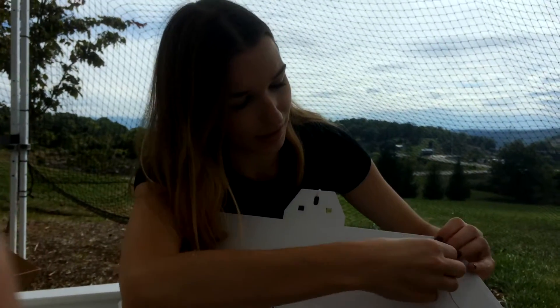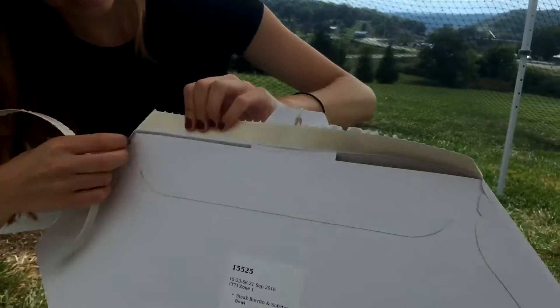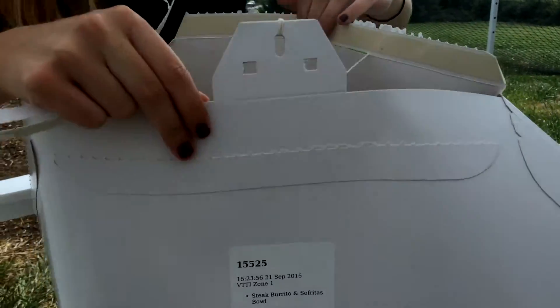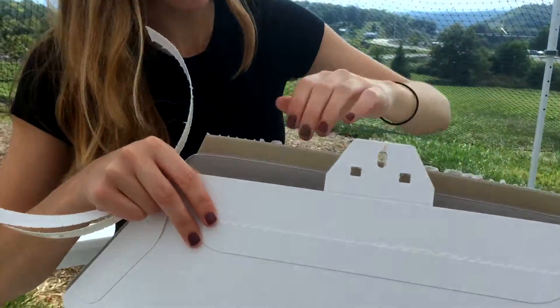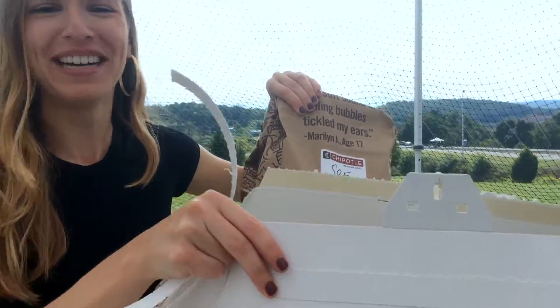Let's see what's in here. We have some burritos! Burrito! Tofu! Tofu burrito bowl!